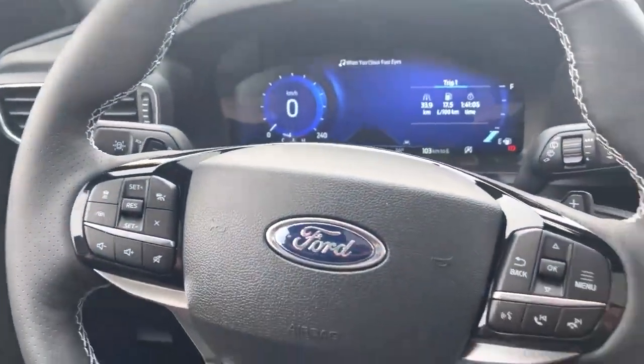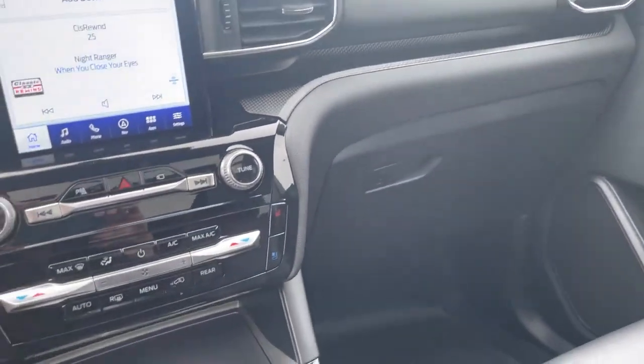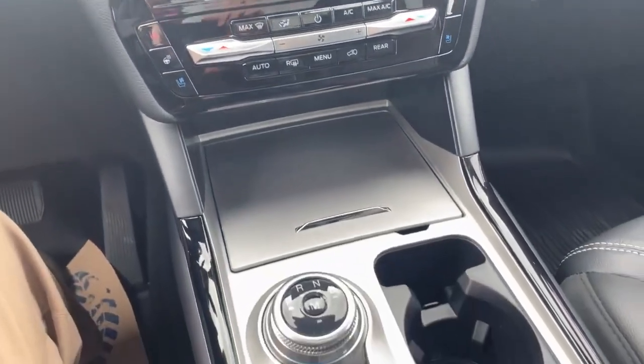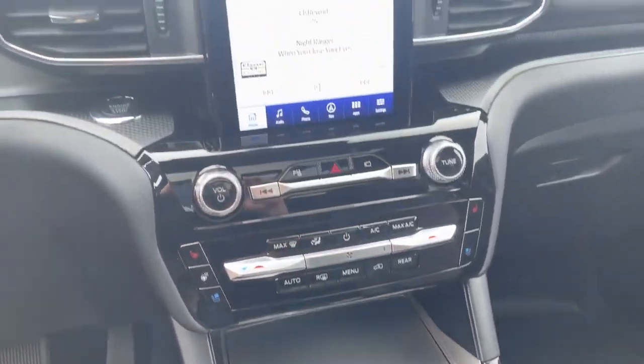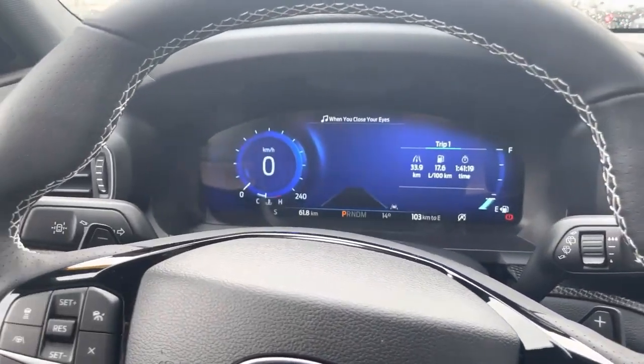That's this beautiful 2023 Ford Explorer ST. Thanks a lot for taking a look at this video. Do me a huge favor — click subscribe to this channel. If you want to see more videos like it, go ahead and hit that bell icon and you'll be notified every time I make a video. And if you liked this one, give it a big thumbs up. Thanks, everybody.